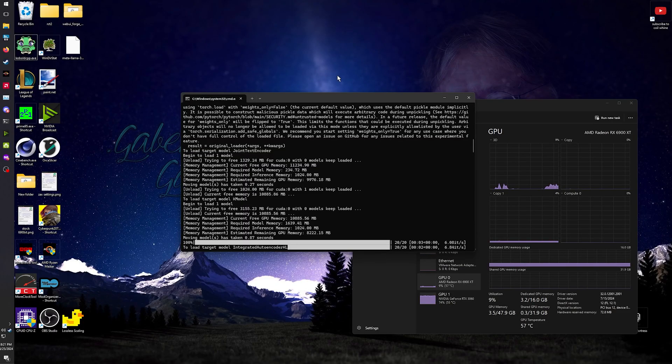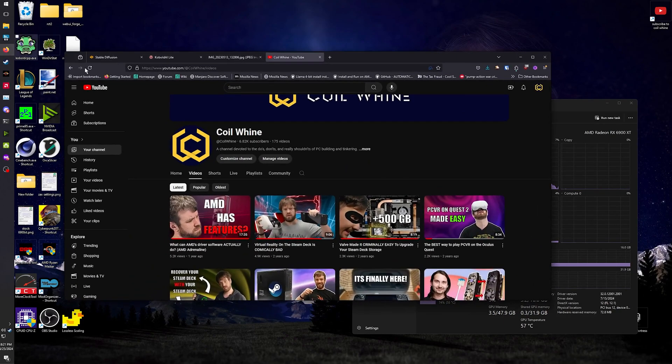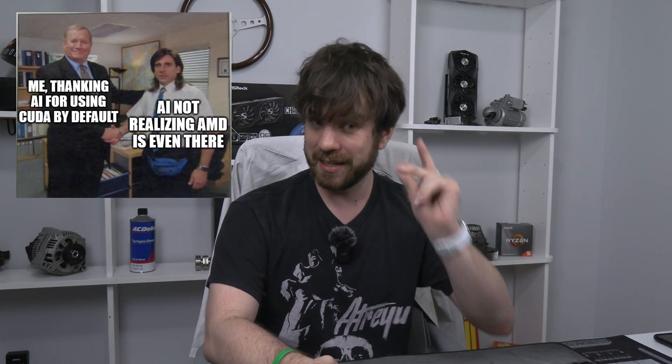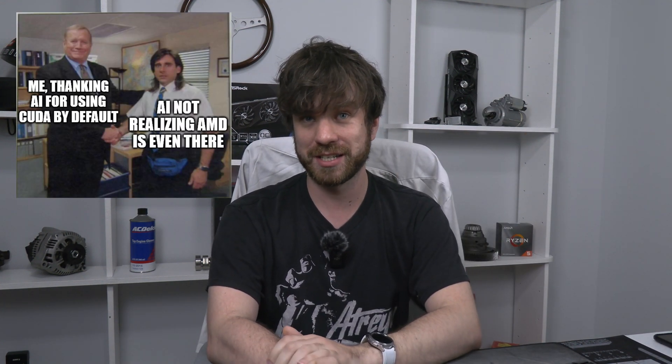But if you're running two cards, I just installed Stable Diffusion using the Forge web UI. There are many different ones you can run, but this one runs the best on cards without a ton of VRAM — which, if you're coming from a 2070 or 2060, you don't have a ton. It honestly worked out of the box. I didn't have to change any INI files, change any command lines, do anything crazy. It just saw that I had CUDA installed and started running on the 3060.